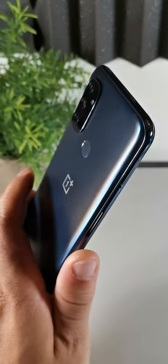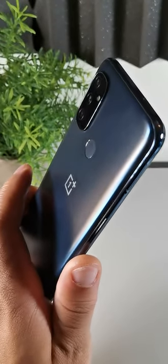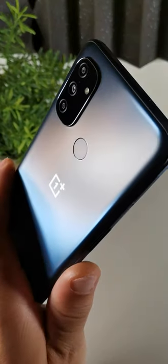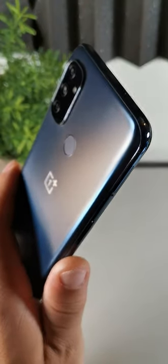Hey, what's going on guys? Today we're going to be taking a look at the top five reasons why the OnePlus N100 is the best free phone of 2022.